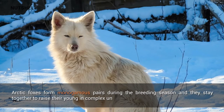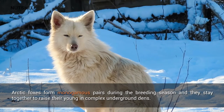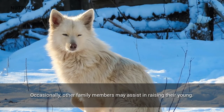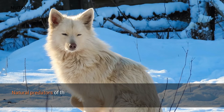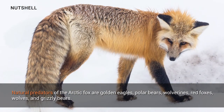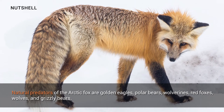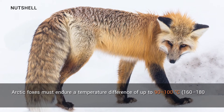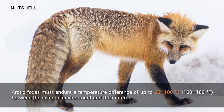Arctic foxes form monogamous pairs during the breeding season and they stay together to raise their young in complex underground dens. Occasionally, other family members may assist in raising their young. Natural predators of the arctic fox are golden eagles, polar bears, wolverines, red foxes, wolves, and grizzly bears.